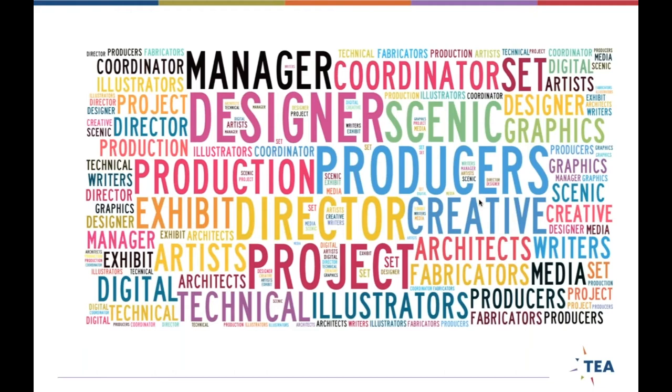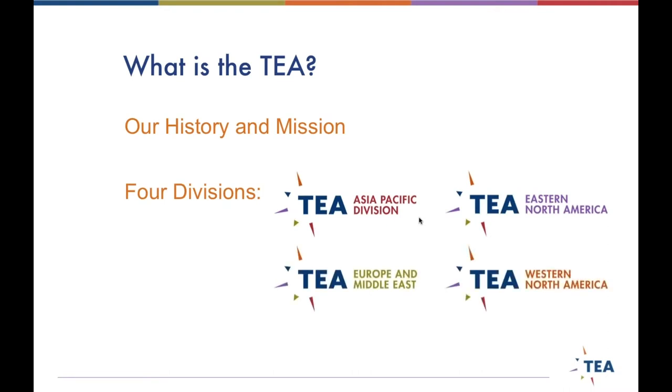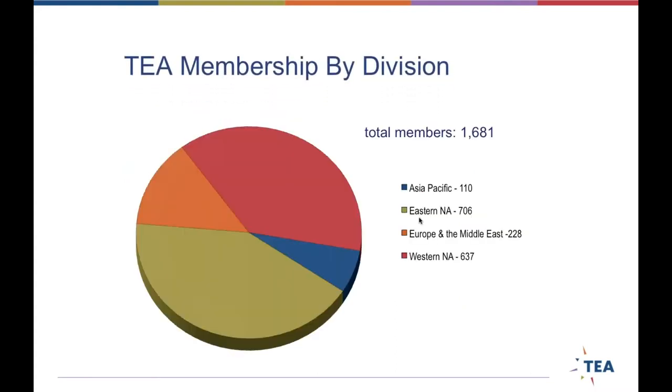A good friend of mine is an estimator — he estimates the cost of projects before they start to give a budget. The TEA is split up around the world into four divisions: Asia Pacific, Eastern North America, Western North America, and Europe and Middle East. The Eastern Division is typically the biggest. We compete with the Western, but we are actively trying — not just through NextGen, but also through the International Board — to increase membership and activity in Asia Pacific and Europe/Middle East.